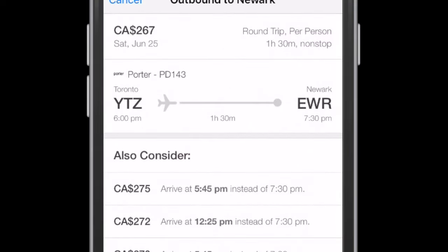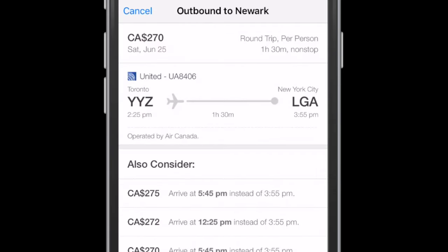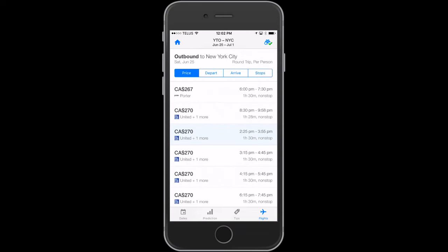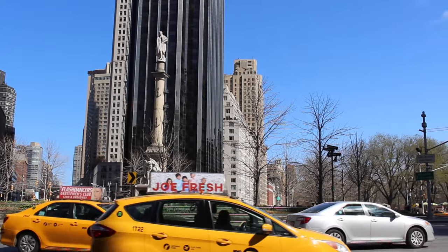Be sure to look up the airport call letters. For example, Toronto YTZ is Toronto Island Airport — Billy Bishop — and EWR is Newark International Airport out in New Jersey. YYZ is Toronto International Airport, while LGA is LaGuardia Airport out in Queens, New York. So if your accommodations are in Queens, it might be better to choose LGA.